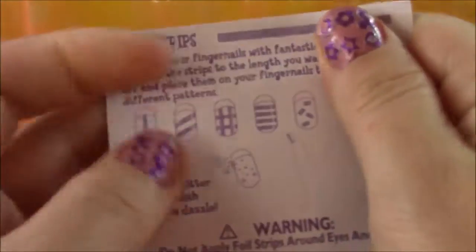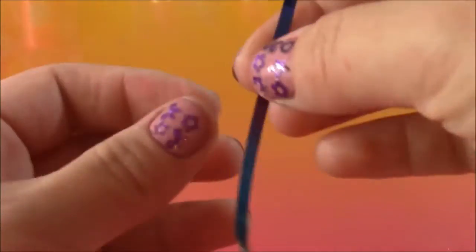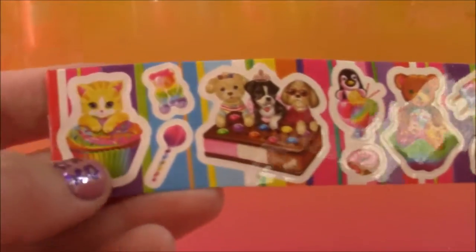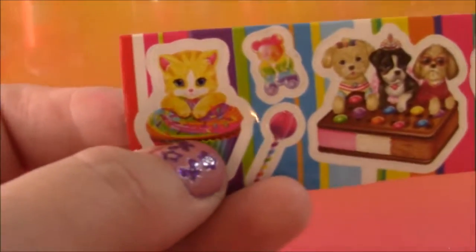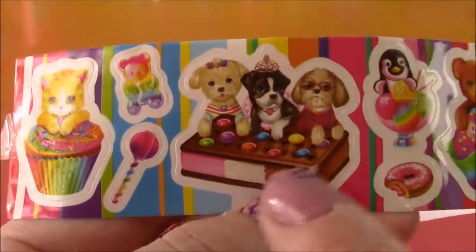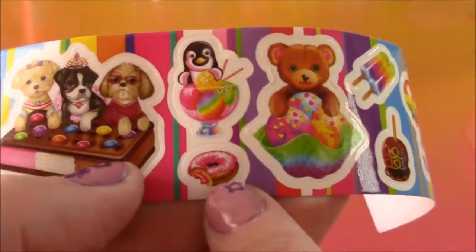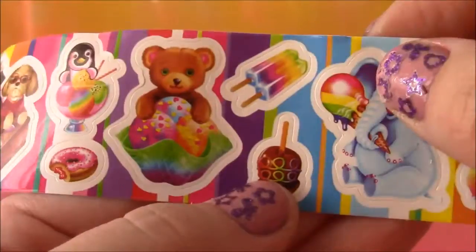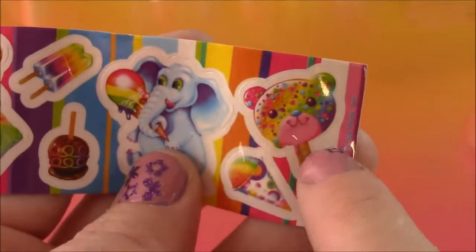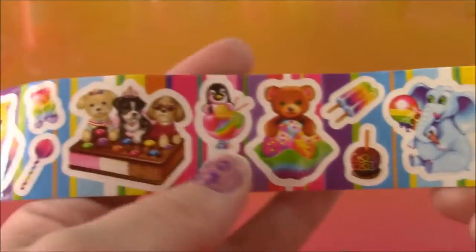These are like nail strips to decorate your nails — they're foil strips. All you have to do is peel one off; they're really rainbowy and bright. You put it across your nail, cut it on the sides, and you can make a pretty striped design. The kit also comes with really adorable stickers: a kitty in a sprinkled cupcake, a rainbow gummy bear, a Neapolitan ice cream sandwich with three little puppies on top, rainbow sherbet with a penguin, a jelly doughnut, a teddy bear in ice cream, a popsicle, a candy apple, an elephant with an ice cream cone, a bear popsicle on a stick, and a snow cone. These would be perfect to decorate your locker or a favorite notebook.